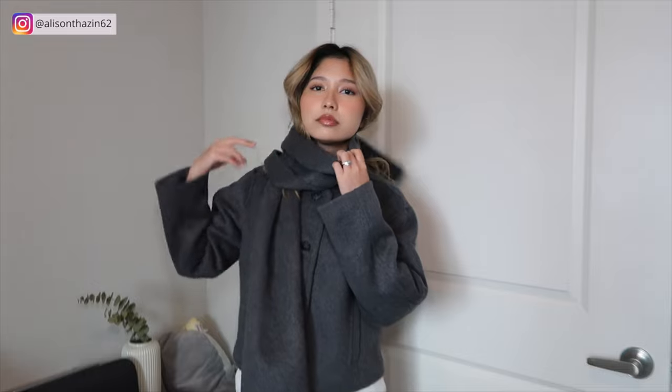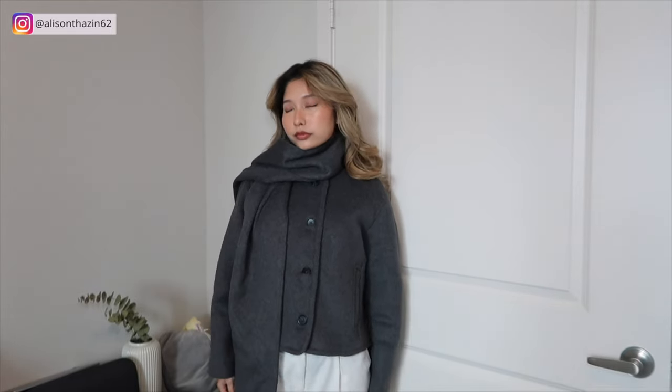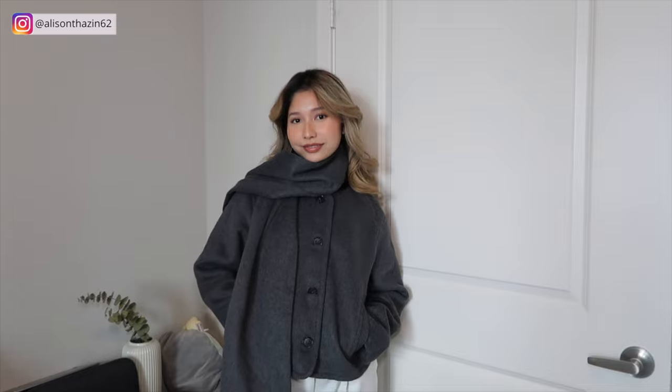It also comes with pockets right here and it's really warm and it just feels so luxurious — something that reminds me of like, if you're going to wear it out in Europe, this gives off that vibe. I love wearing this with just a basic top, even a long sleeve top if you have one, with some jeans, and you're just going to look so chic. This is my absolute favorite item. These are not sponsored by the way — I just wanted to share my favorites with you guys.